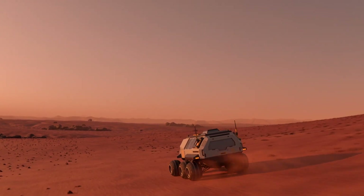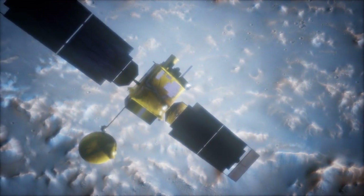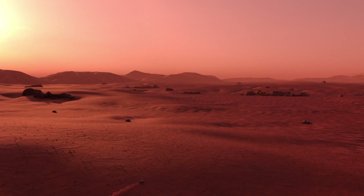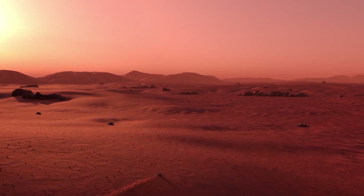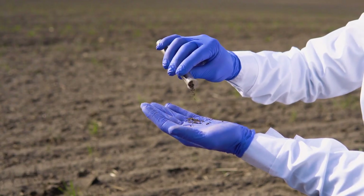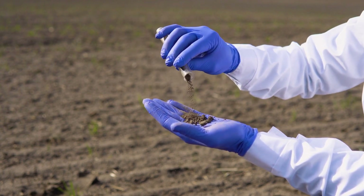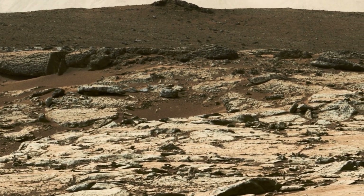Mars Pathfinder Mission and Sojourner Rover. Riding the wave of Mars Global Surveyor's successes, NASA sought to deploy the first rover on Mars with its Mars Pathfinder mission. The tiny Sojourner rover was released on July 4, 1997 to demonstrate mobility and technology. During its lifetime, Sojourner analyzed the composition of rocks and soil, sent back over 16,000 images, and studied the climate. It established that Mars rocks share properties with terrestrial rocks but have higher sulfur and bromine levels. Sojourner helped pave the way for more advanced robotic rovers.